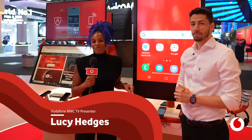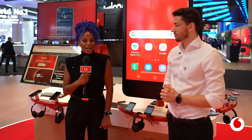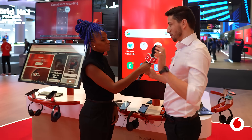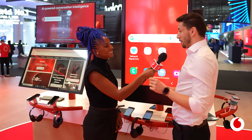Another day, another fantastic demo here on the Vodafone stand. This time we are talking secure communications. Osi, tell me about what's happening here. Sure — before I start to explain, I want to ask you a question I've been asking all visitors: how often do you respond to calls from numbers you do not recognize? Almost never. That's a very popular answer we've been getting these days.